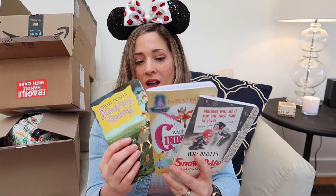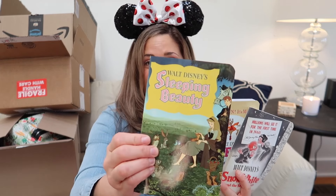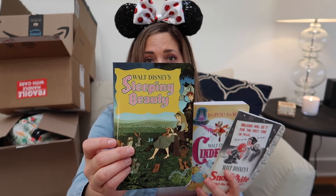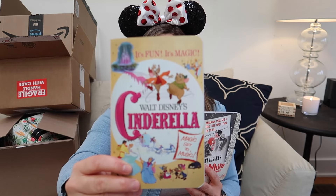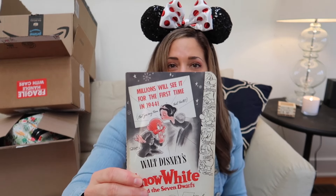She just watched the movie for the first time and was in awe. And then I just had to get these — I think they were like $4 or something — the movie poster notebooks. They're not spiral, so they're a little more difficult. Sleeping Beauty, Cinderella, and the Snow White poster. They were just cheap. Alright, let's get into the Loungefly.